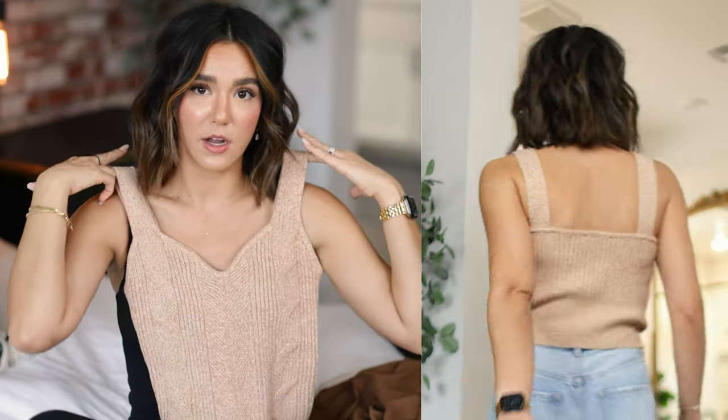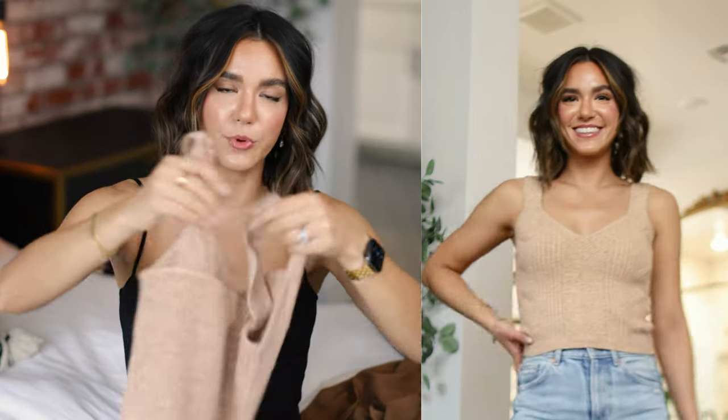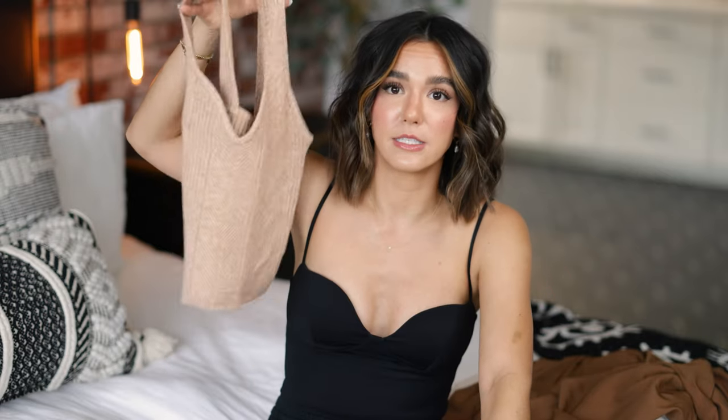Next up, I have the cutest little tank top — I have never felt a more comfortable knit in my life, it is so soft I could sleep in this thing. It's a beautiful little cable knit tank that is slightly cropped with a sweetheart neckline and wider straps. It's such a pretty top, and I'm kicking myself for not grabbing the matching cardigan — I'm definitely going to have to go back for it. It's one of those pieces I can see myself styling so many different ways.